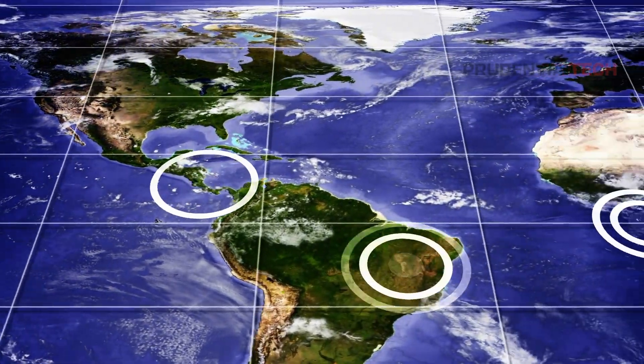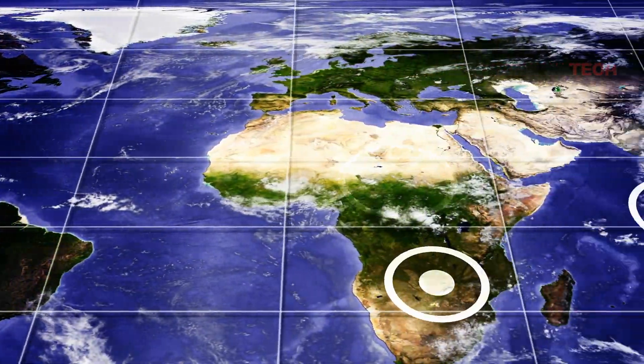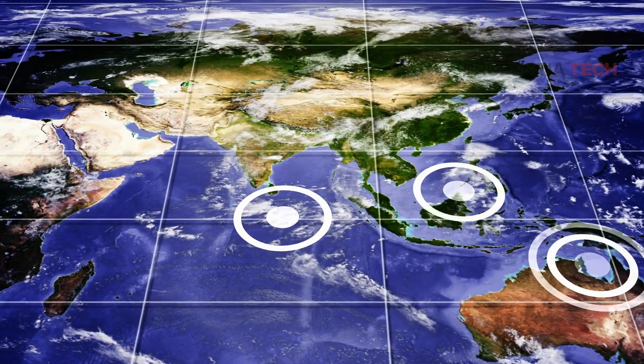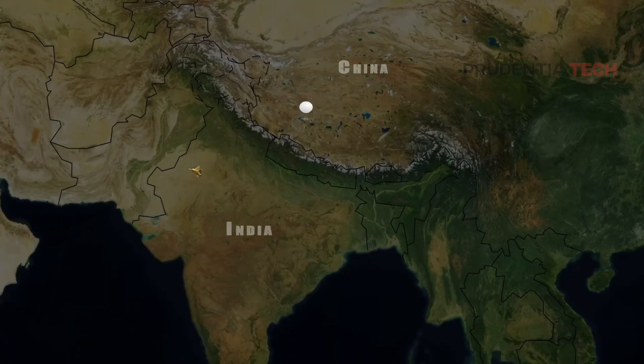US intelligence has stated that China has been sending spy balloons for the last three years and has deployed them over 40 countries. One of those countries is India, though no detection or shoot-down of a Chinese spy balloon in India has been reported yet.